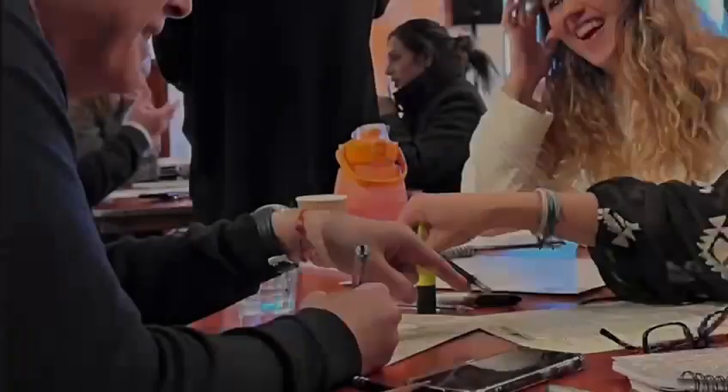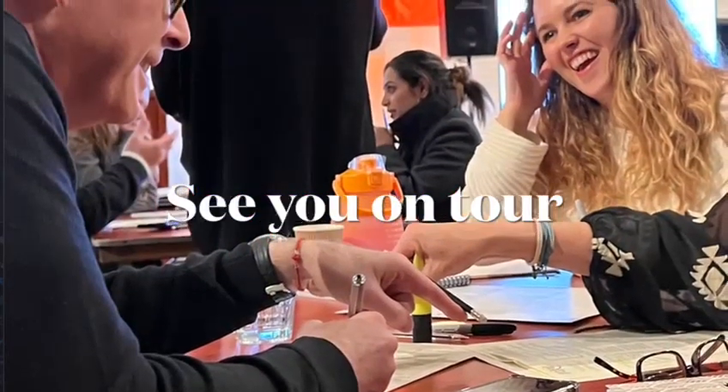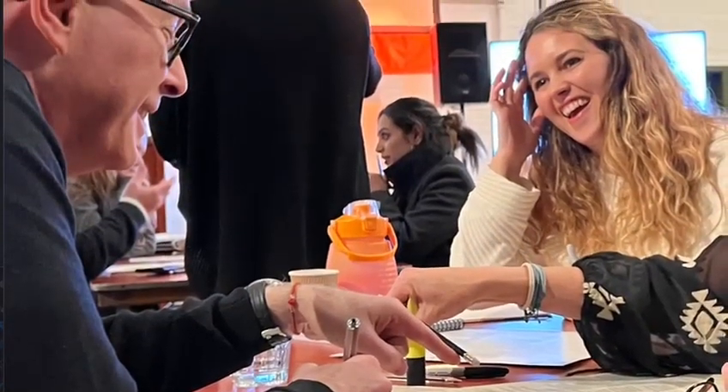Hope to see you in February! We'll see you in the next one!